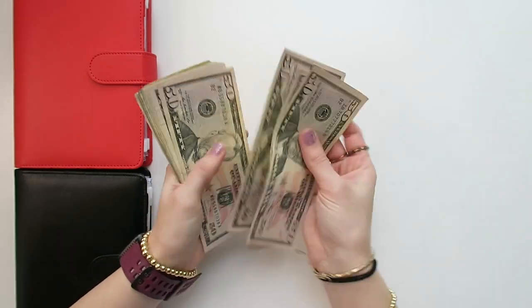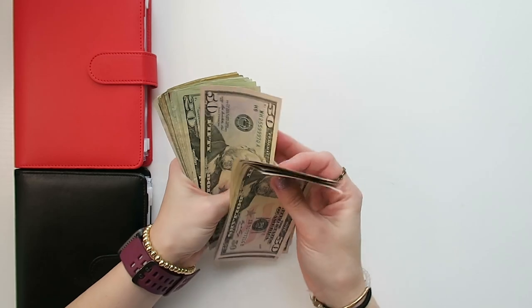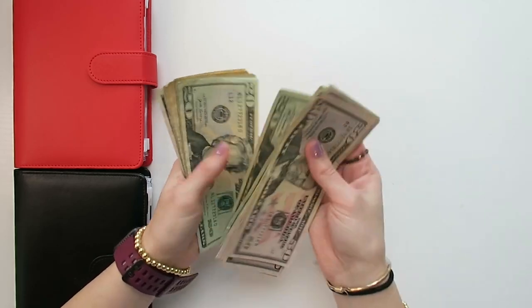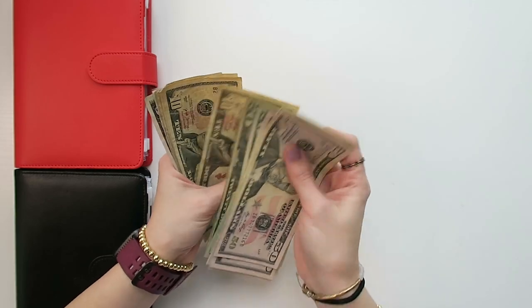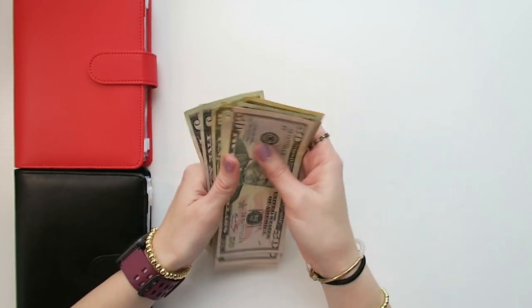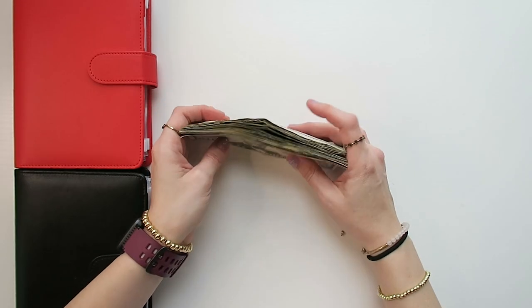50, 100, 50, 200, 50, 300, 50, 400, 50, 70, 90, 510, 530, 50, 70, 90, 600, 610, 20, 30, 40, 45, 50, 55 — $655 dollars.